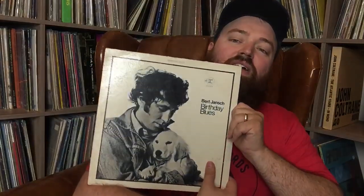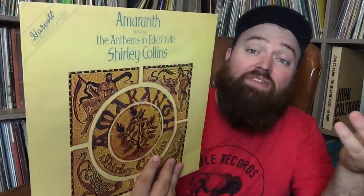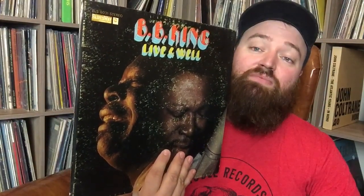Bert Jansch 'Birthday Blues' on Reprise — oh my gosh, look at that dog on the cover, he's like 'I'm so happy,' because Bert Jansch is the man. Early Art Farmer on Prestige — it's got a Status label. Sonny Rollins, Horace Silver and Wynton Kelly — excited to listen to that. Shirley Collins — haven't heard it but highly recommended so I grabbed it. BB King 'Alive and Well' — some ring wear but the vinyl is near mint, so I grabbed that. Josh White chain gang songs — I love this old school Elektra label, a lot of stuff on that label is really good for me.